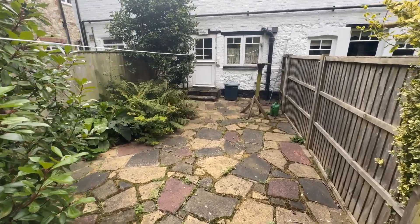Absolutely wonderful here — that's Brewer's Yard. If you have any questions or you'd like to come and have a look, please give us a call.